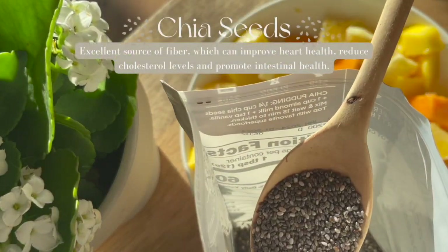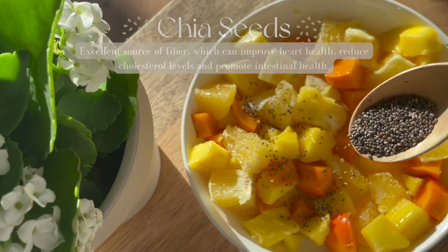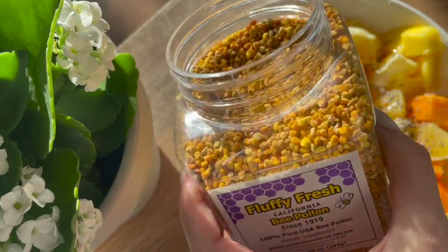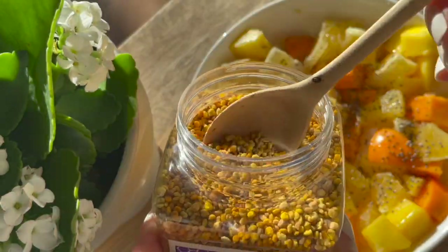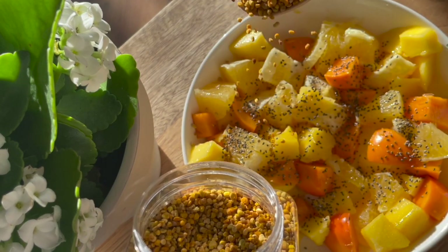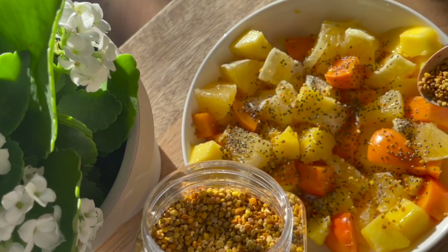Chia seeds are an excellent source of fiber and can improve heart health and reduce cholesterol levels. Now we're adding in bee pollen, which is an extra ingredient that works as an antioxidant to relieve inflammation as well as even stress. This bowl is super simple, but it is so juicy and delicious and flavorful — so definitely let me know if you guys try it out.